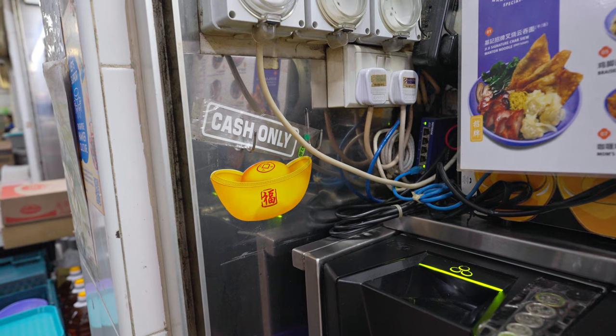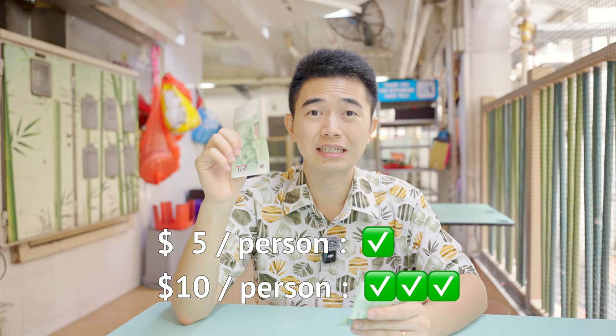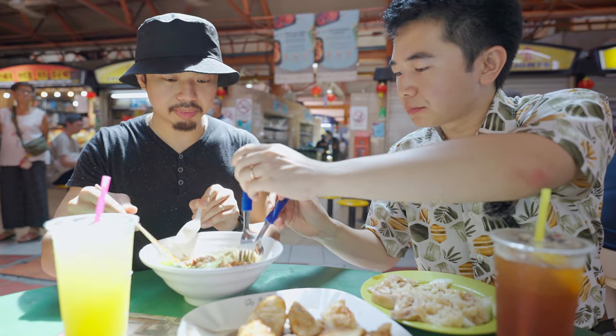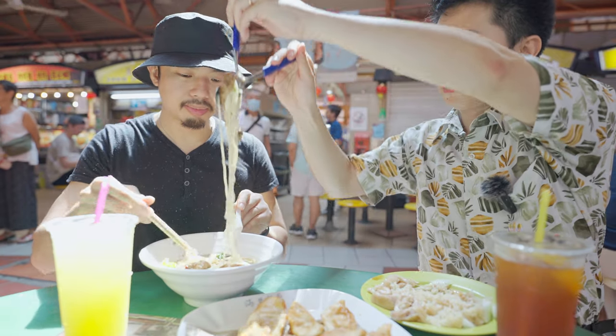Also, most hawker centres do not support credit card payments, so bring cash. Budget minimally $5 per person per meal, but I recommend having $10 so you don't limit your food options. Personally, I love eating out with friends at hawker centres because each of us gets something different and we share — that way we all get to try a lot of things without being too full. Now let's go and order our food.